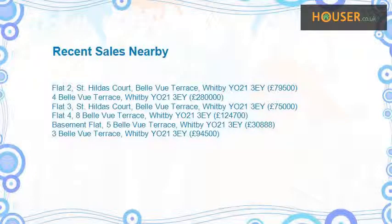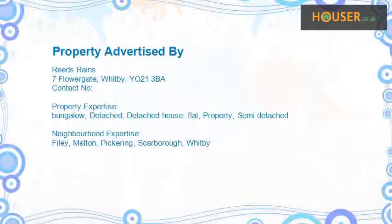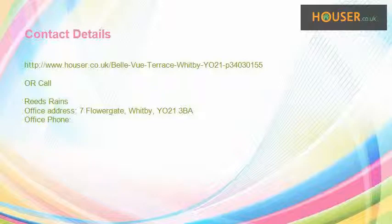Recent sales near this property are shown here with sale prices. This property is marketed by Reeds Rains, who have expertise. For further details, please visit Houser website.